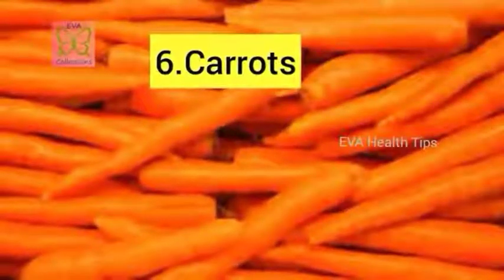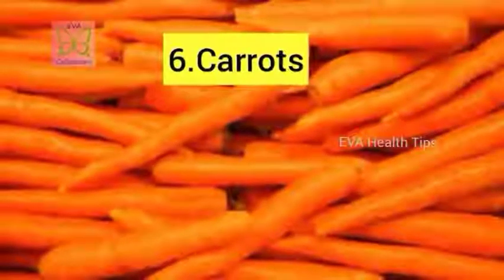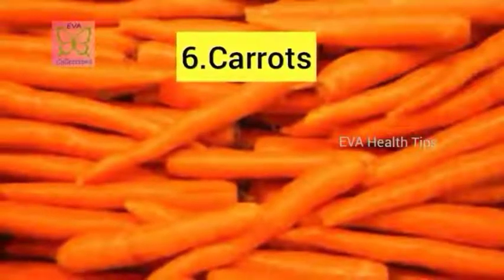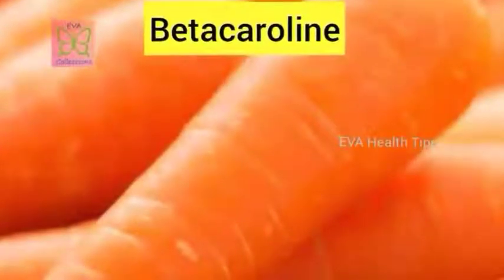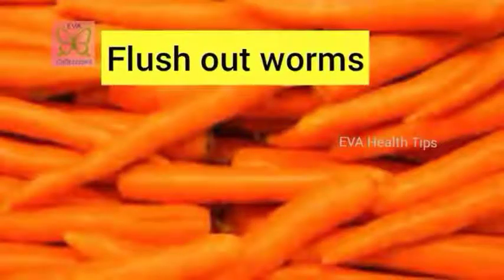The sixth remedy is carrot. It is an excellent source of beta-carotene, which has the property to destroy the eggs of intestinal worms. You can flush out the worms, but there are eggs that stay in the body — carrots play a vital role in flushing those out as well. You can have carrots as juice, raw, or as a cooked vegetable.